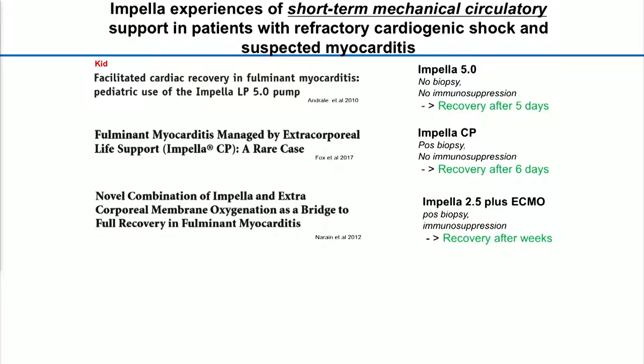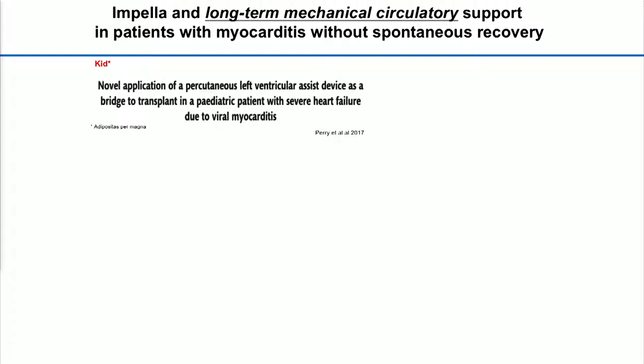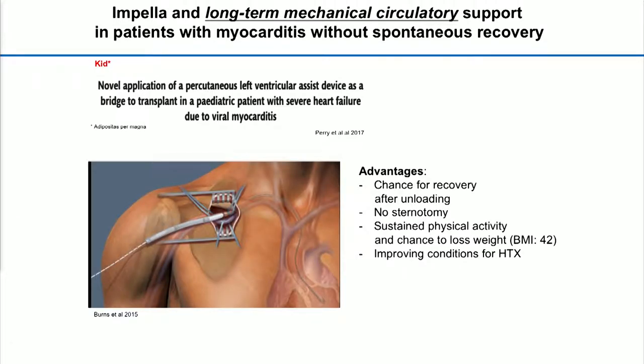In one case it took a little bit more time and was also combined with ECMO as a form of ECMELLA. On the other hand, we have also used data for patients with giant cell myocarditis, where at least a bridge with an ALVAD impeller was an extremely important tool. Recently, very important in this condition, we saw that the impeller used in a 13-year-old patient with a BMI of about 40 was applied via transaxillary approach as a chance for recovery, since the patient had myocarditis and they wanted this young patient to be able to exercise, lose weight, and qualify for the transplant list.